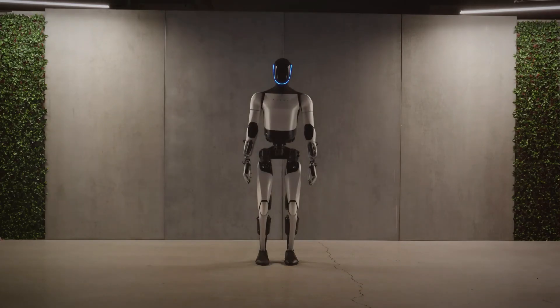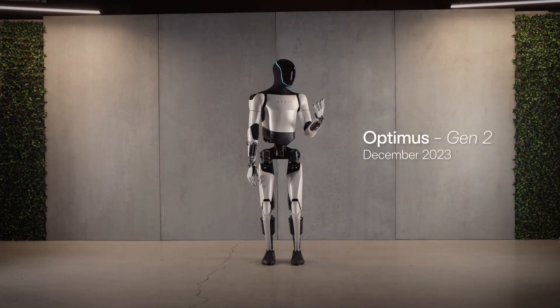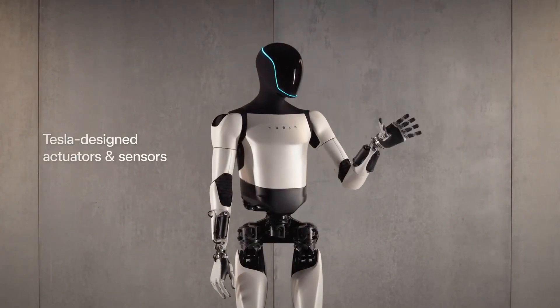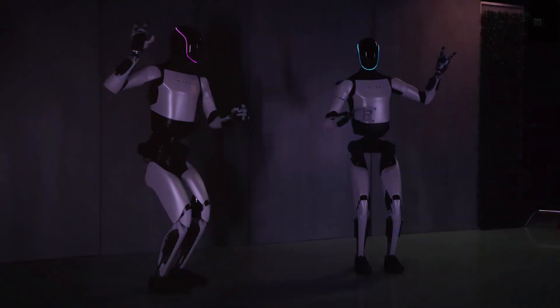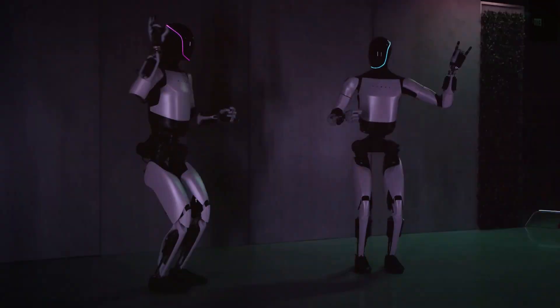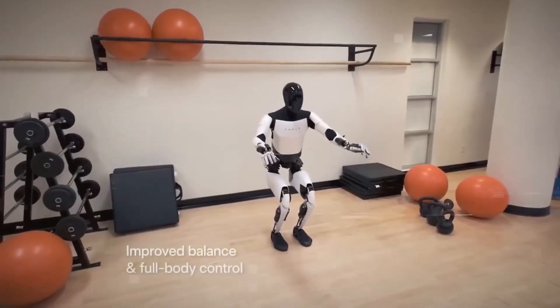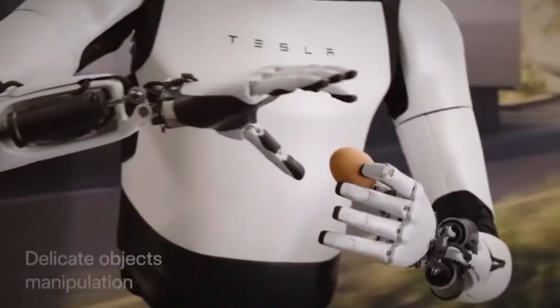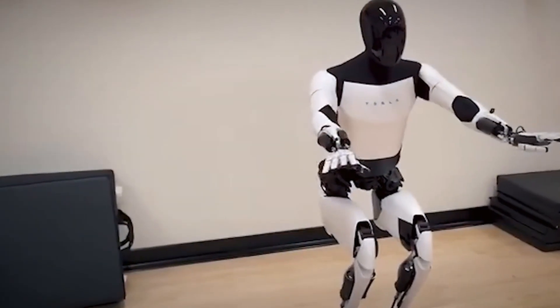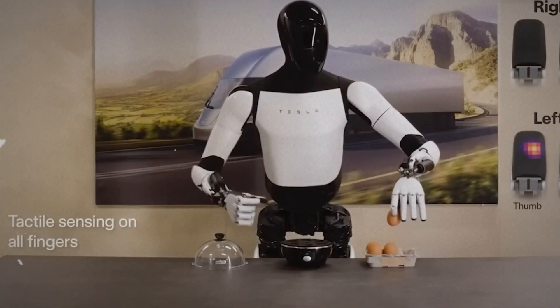Now, in a mere couple of months, Tesla has once again dazzled the world with the revelation of the second generation Optimus robot, crafted entirely from Tesla's in-house components. The disparity between the first and second generations is nothing short of mind-boggling, underscoring Tesla's prowess in pushing the boundaries of what is technologically achievable. The robot can now elegantly move its head up and down with two degrees of freedom, and its hands showcase a plethora of movements mirroring human dexterity.